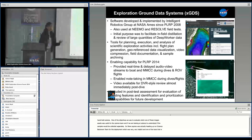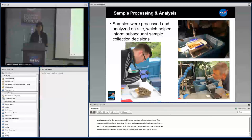One of the tools that we used to support all of this in terms of mission planning and execution itself was the Exploration Ground Data System.